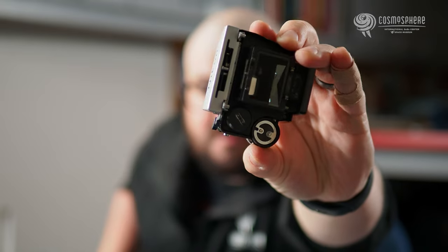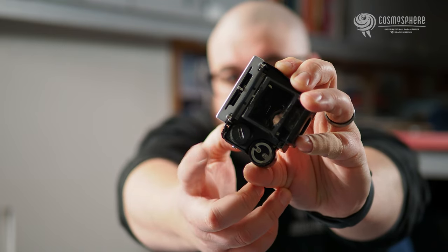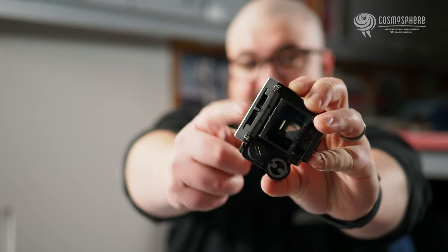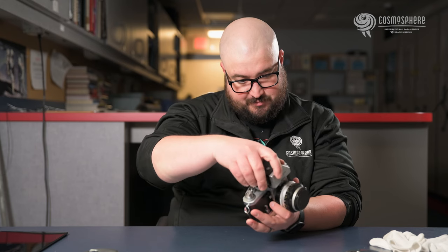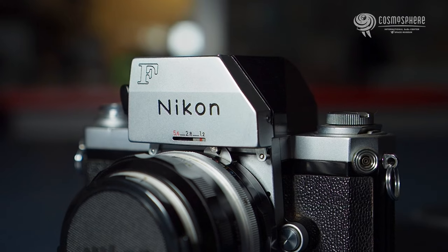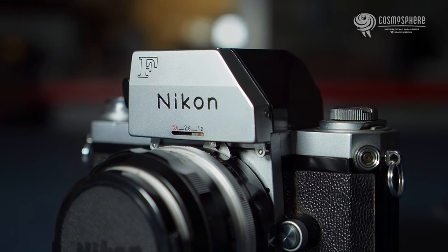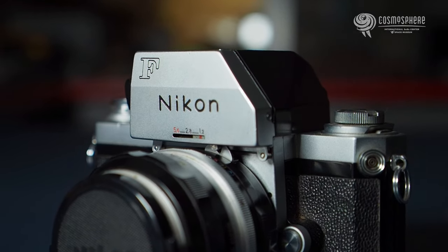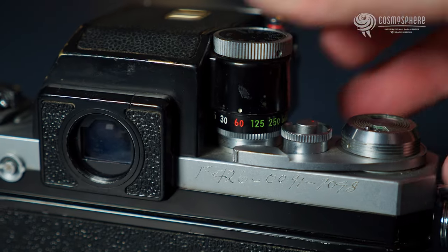On the bottom, this round part right here is where you would actually change the batteries for this camera. So we have the light meter on the top — this is what tells you whether you have the correct exposure or not. We have the shutter dial that is connected to the shutter dial on the actual camera itself.